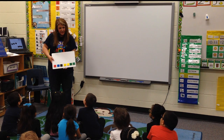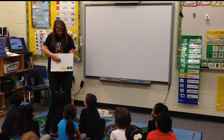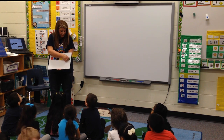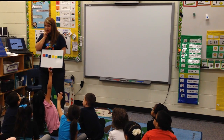All right, so today is healthy snack day. I am wondering if you have another sentence, and maybe I could have a friend help me. Claire, what's your sentence?